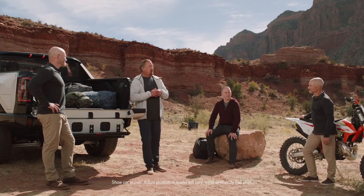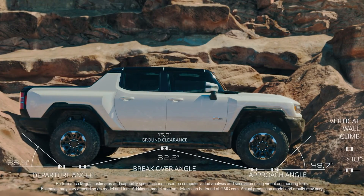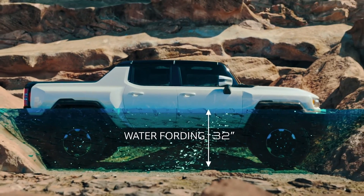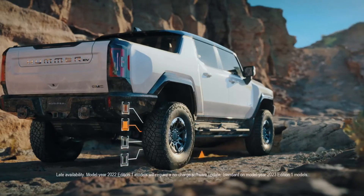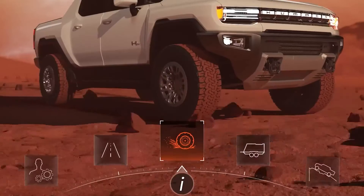The Hummer EV features exclusive purpose-built features to tackle terrain. Vehicle stats include 15.9 inches of ground clearance, an approach angle of 49.7 degrees, a departure angle of 38.4 degrees, vertical wall climb greater than 18 inches, and water fording capability of 32 inches. The available Extract Mode provides up to six inches of additional suspension lift. Terrain mode and off-road mode will be huge enablers, and the team worked on acceleration response to make the truck very precise in technical situations, giving you access to 11,500 pound-feet of torque.